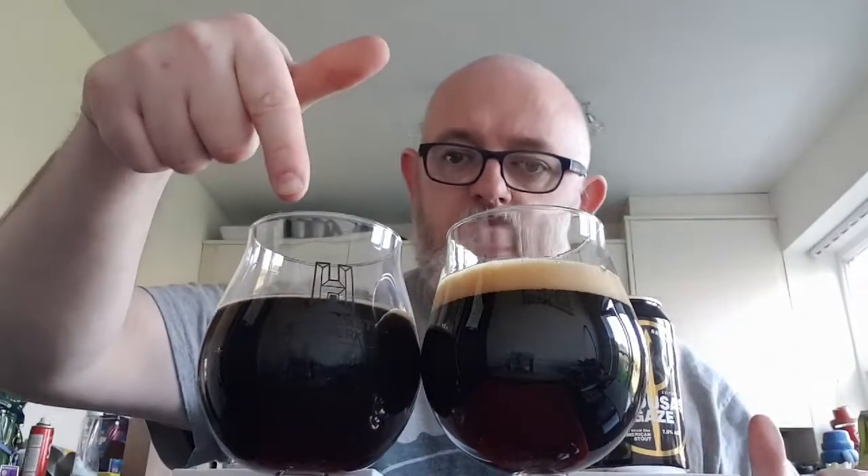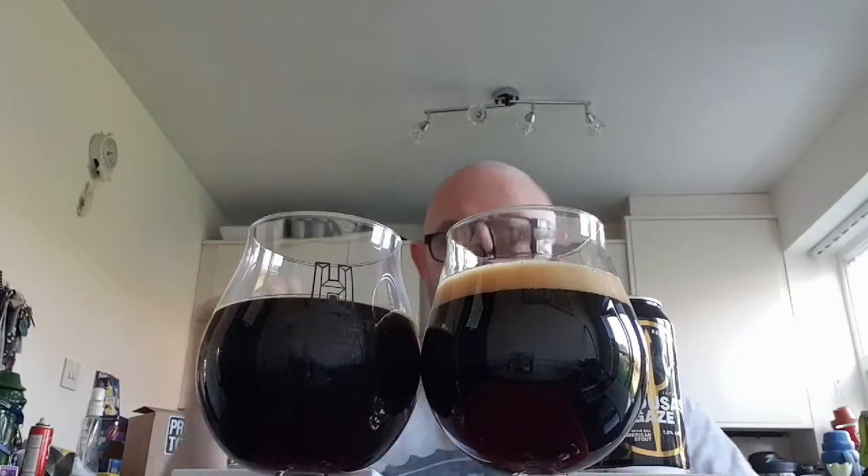Let's swap these over so you can see the beers side by side. The head has dissipated on the Maker's Mark; the Jim Beam one is still hanging around. Let's get a nose — let's see what we can smell, starting with the Maker's Mark.